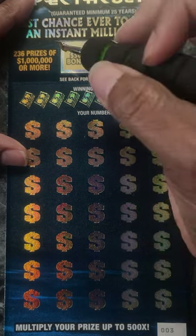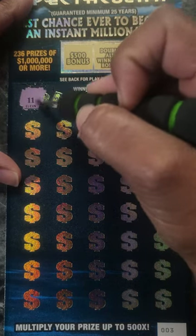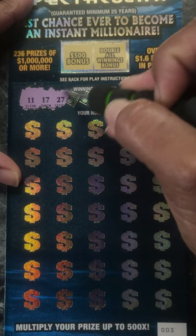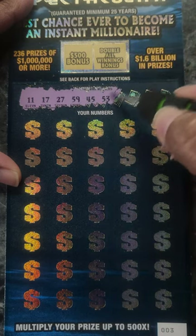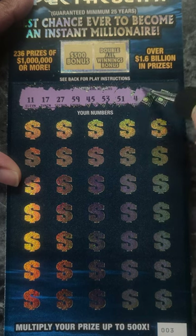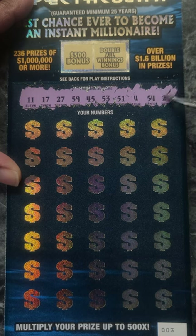So let's get scratching. Okay, we have $11, $17, $27, $59, $45, $53, $51, $4, $54, and $29.